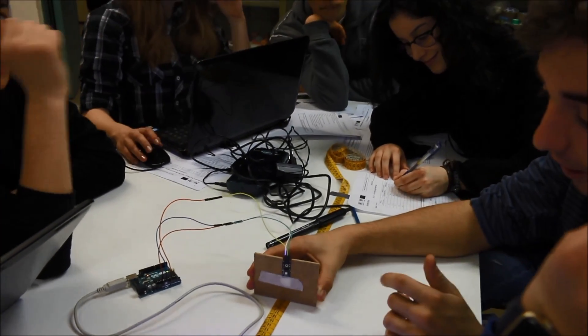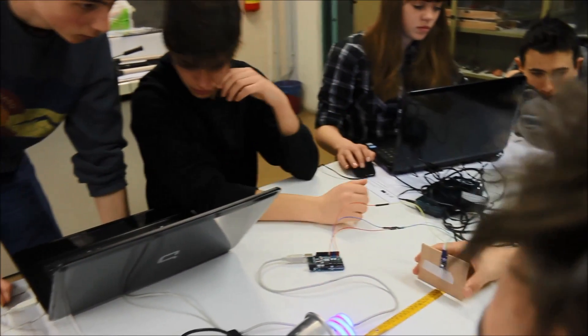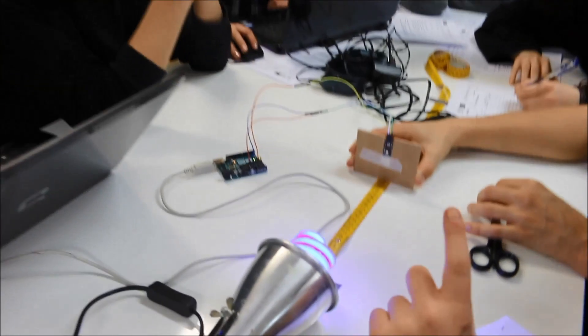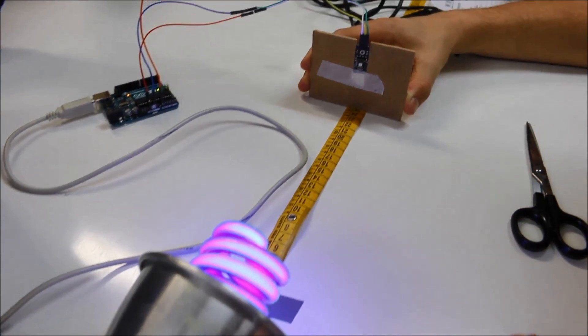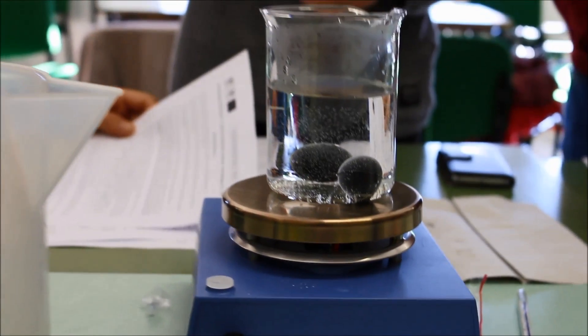The Internet of Things. Printed and wearable electronics. Smart lamps. Smart materials. Nanotechnology. Sustainable materials. All have been part of science lessons throughout the project.